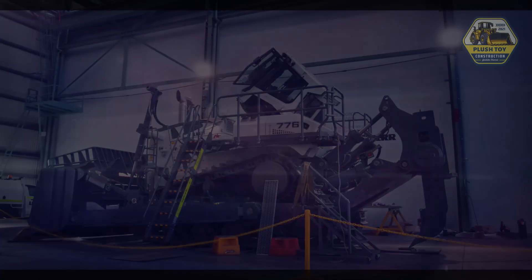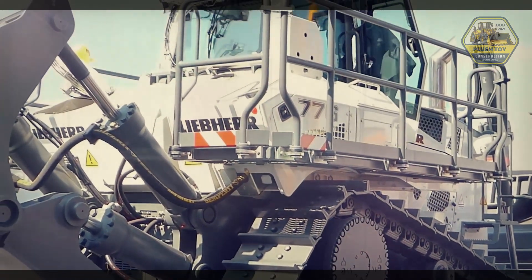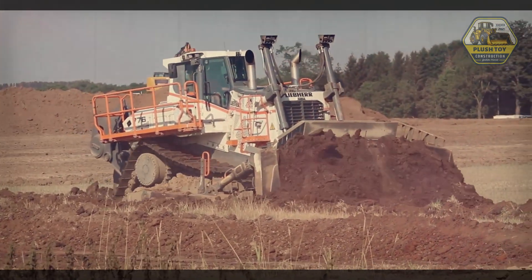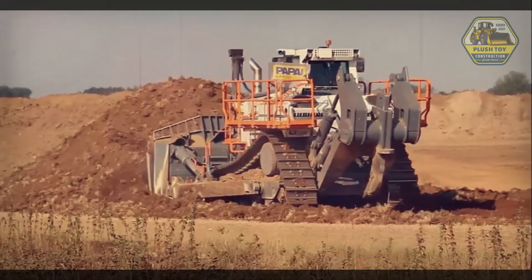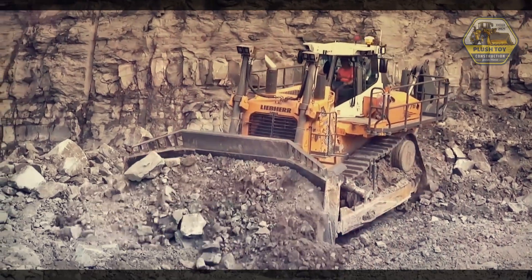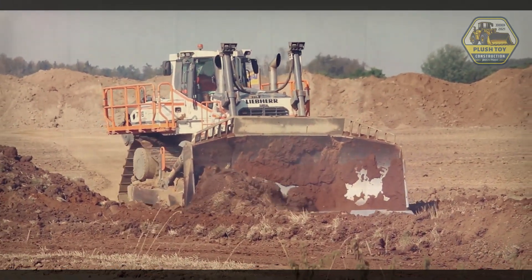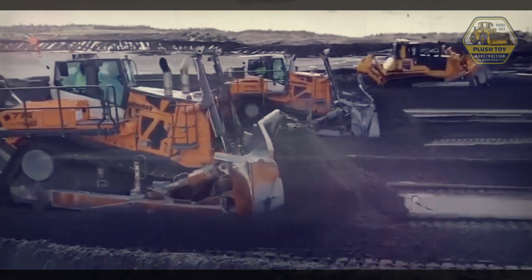One of the main advantages of the Liebherr PR-776 Latronic Bulldozer is its excellent engine performance. Powered by a powerful Liebherr diesel engine, this bulldozer is capable of producing a maximum power of up to 600 HP. This great power allows the PR-776 to carry out heavy work with high efficiency, both in digging, leveling, and moving materials. The reliable engine is also equipped with an efficient cooling system, so that it can operate optimally in extreme environmental conditions.